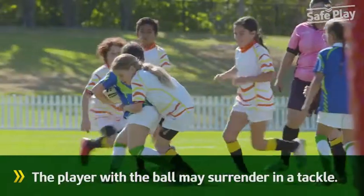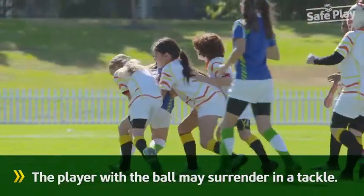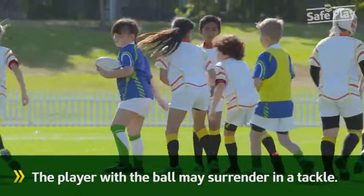Because teams in the junior age groups contain players of all different shapes and sizes, the ball carrier may surrender, either prior to the tackle or when tackled immediately.